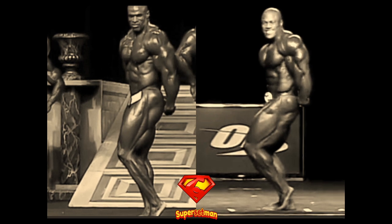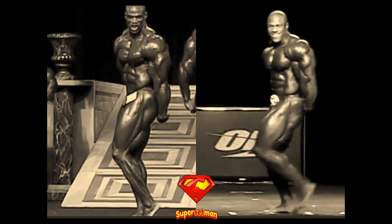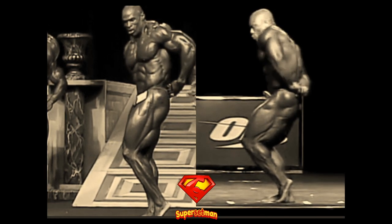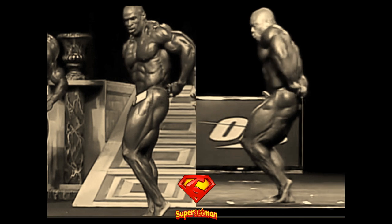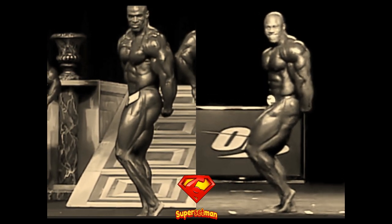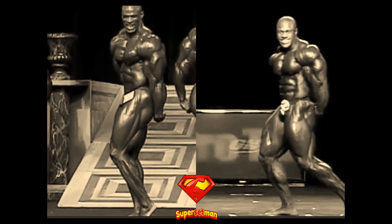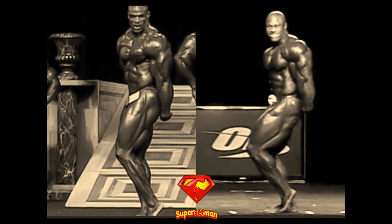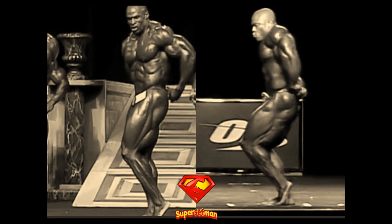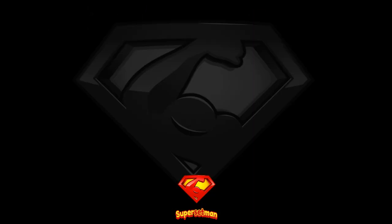Next pose is the side triceps and the tricep department is the one where Ronnie was never one of the best. His triceps were nice and striated but they never had the fullness like those of a Kevin Levrone, a Rowley Winklar, or Phil Heath. Phil Heath is one of the greatest when it comes to this pose so he beats Ronnie Coleman here in what is probably the easiest win in this whole comparison.